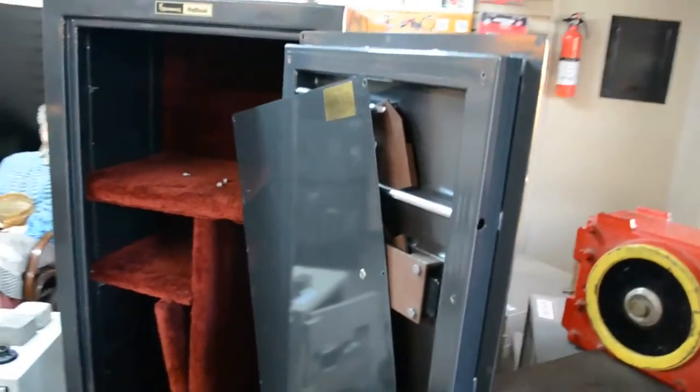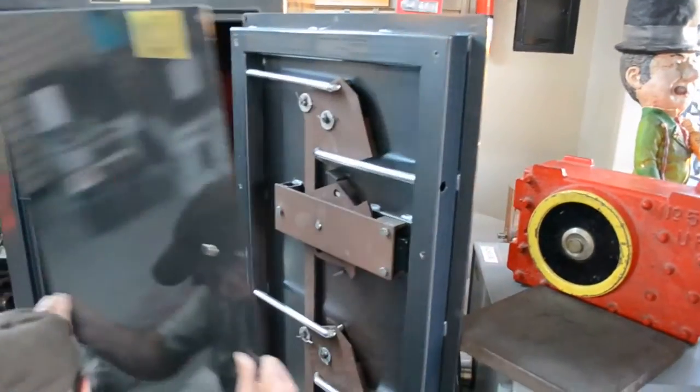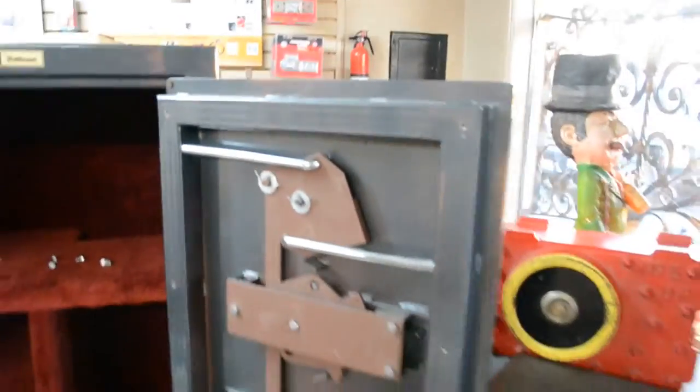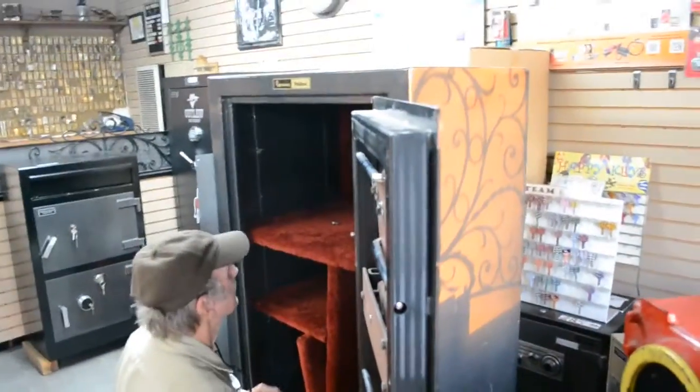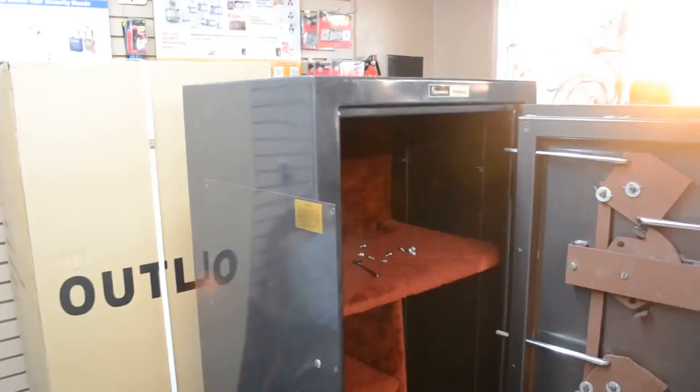One thing we were noticing was the interior bolt work on this thing. This is really nice, a really solid unit. I'm going to be putting this thing on Craigslist in a couple of days. It has a little brother or little sister that's going to be standing next to it.